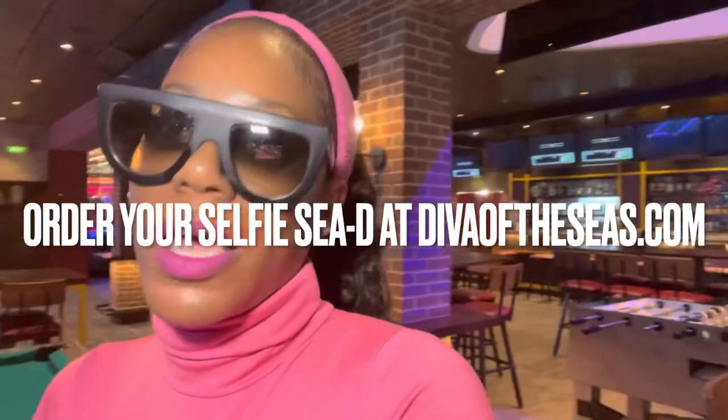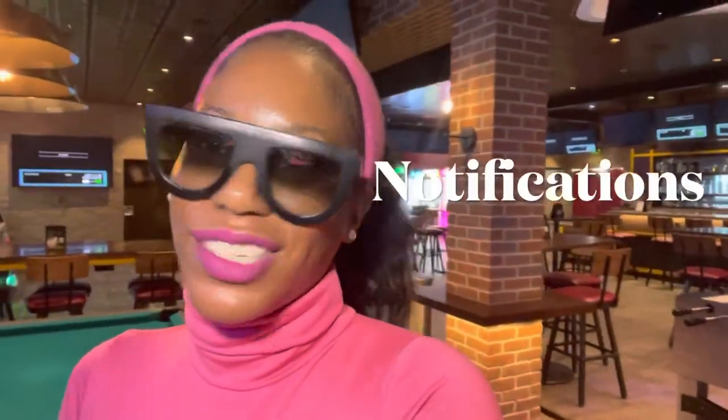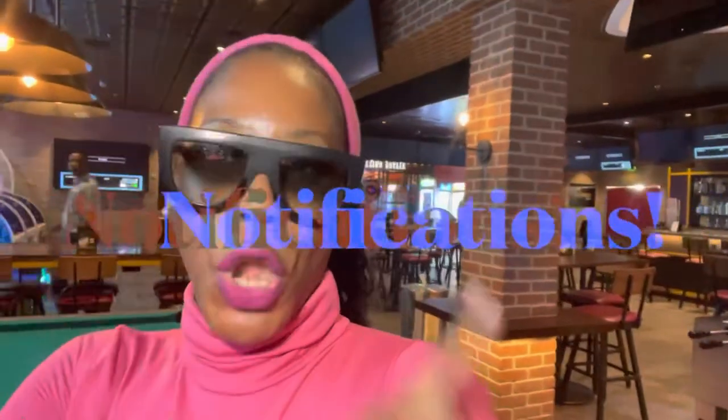Thank you all so much for tuning in. I hope this back-to-back cruise video was helpful for you. If you have any other questions, feel free to comment below. I'm so excited for these chicken wings at Playmakers! I love you guys — make sure you comment, like, subscribe, and turn on your notifications. I will see you all in the next video!